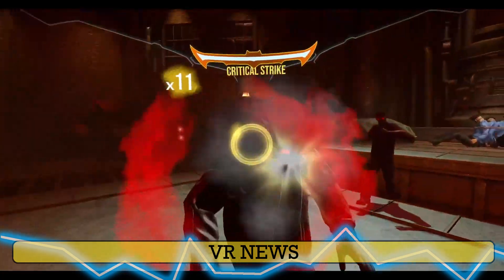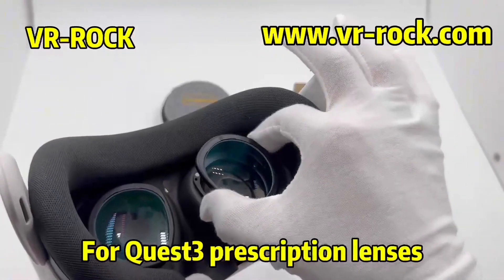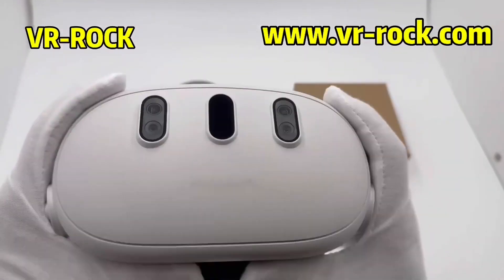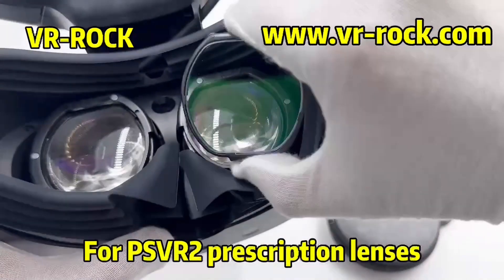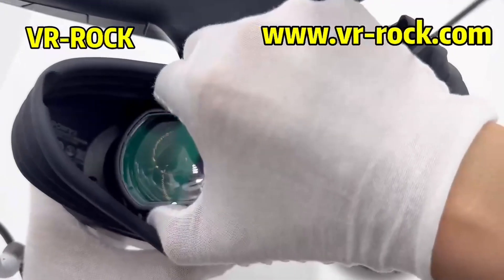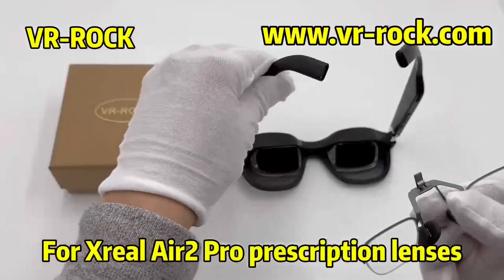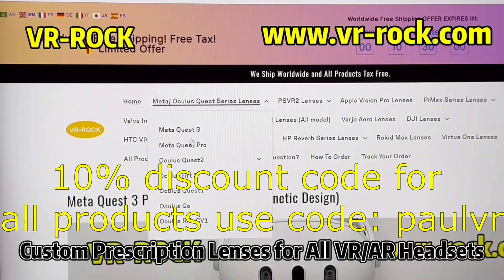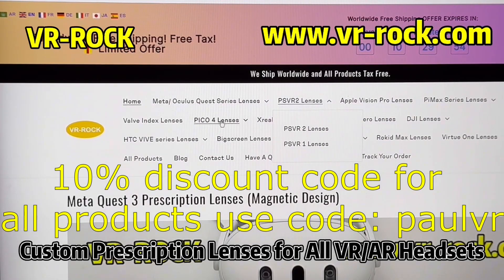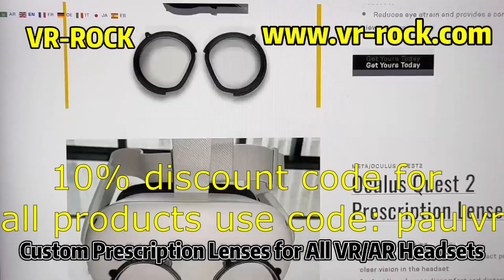But before we start, a quick word from our sponsor, VR-Doc prescription lenses. VR-Doc are customized prescription lenses for Meta Quest 3, 3S, 2, Rift S, PSVR 2 & 1, HP Reverb G2, Pico 4, Xreal, Pimax and various other VR, AR, XR headsets to correct vision problems such as nearsightedness, farsightedness, presbyopia, astigmatism and amblyopia. VR-Doc also provides anti-blue light lenses to protect eyesight for players with good eyesight. The installation process is very quick and very simple, and thanks to those lenses you won't struggle with glasses in virtual reality and you won't scratch your lenses. All the links you need are in the video description below, so head over there to order yourself a pair of those cool prescription lenses. It will improve your VR experience. You can use code POLLVR to get yourself a nice 10% off your next purchase.